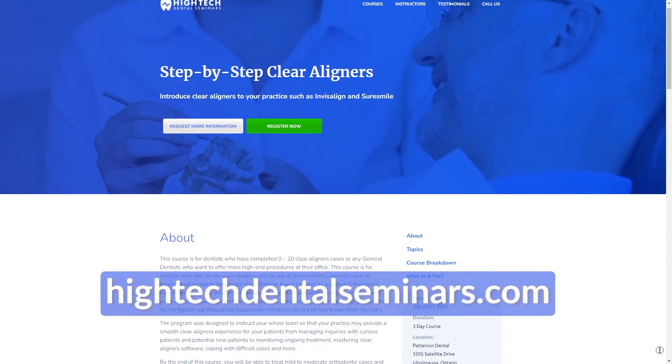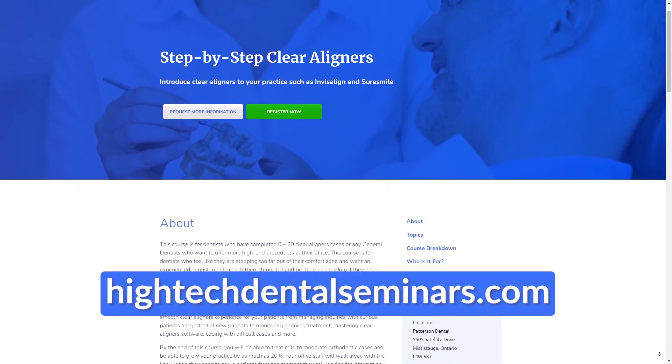These are the main points I wanted to discuss with you about clear aligners. Feel free to contact me if you have any further questions, or you can visit our website at HighTechDentalSeminar.com.